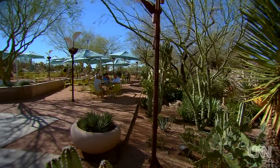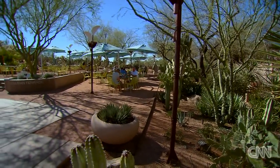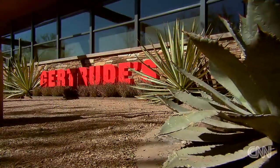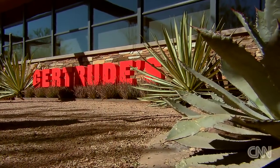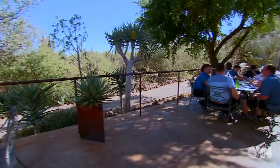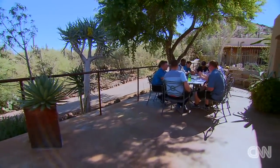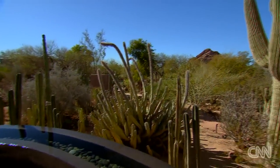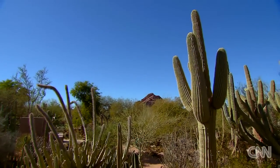The garden is also a great place to grab a bite to eat. Try their desert cafe for something quick, or meet a client at their full-service restaurant, Gertrude's. You have the chance to bring your meeting or your busy work trip to a different level by sitting outside and enjoying what Arizona is all about, seeing it in a beautifully well-manicured way. Kelly Bowman, CNN, Phoenix.